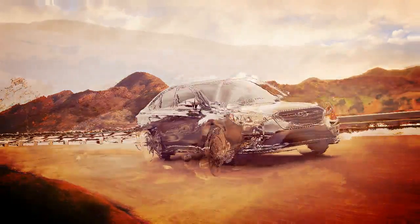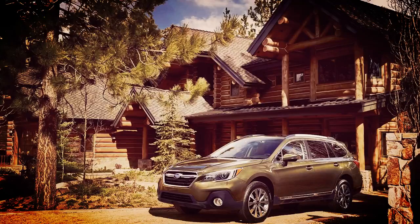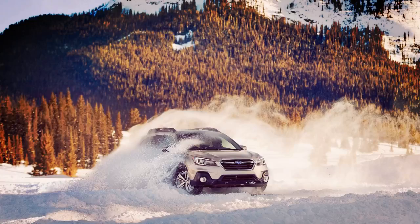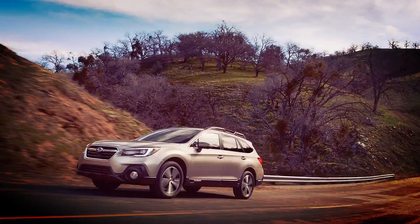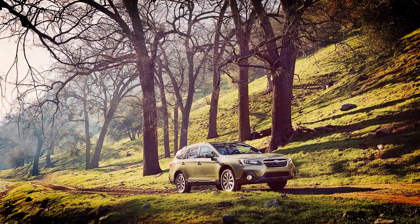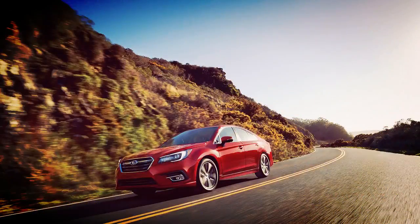Priced from $27,680 is the 2019 Subaru Legacy 2.5i Sport, with 18-inch sport-styled wheels, sport-type front grille, body-color rocker trim with chrome accents, body-color trunk spoiler, LED fog lights, and foldable mirrors with integrated turn signals. The Sport trim also gets standard blind-spot detection with lane change assist and rear cross-traffic alert.